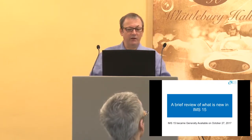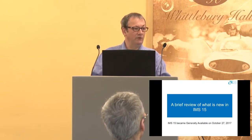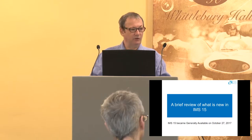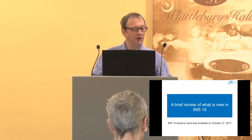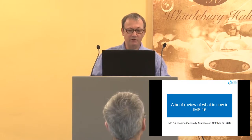First, a quick look at what's new in IMS 15. It became generally available on October 27th, so barely two weeks ago. It has lots of new and exciting things within it, so I'm just going to whiz through a few highlights. There's much more that's been delivered than I'm going to cover, and hopefully you'll be able to use the slides as a pointer to things to have a look at after the presentation.